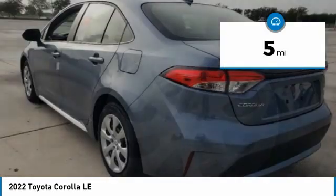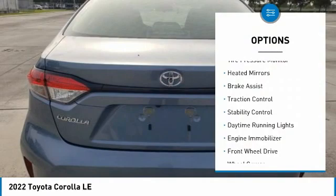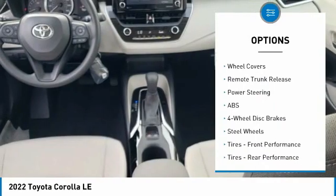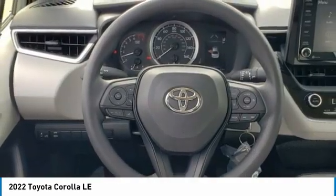This vehicle has less than 100 miles. Here are some of this vehicle's great options: tire pressure monitor, heated mirrors, brake assist, traction control, stability control, daytime running lights, engine immobilizer, FWD, and wheel covers.